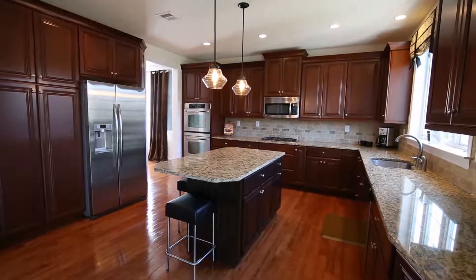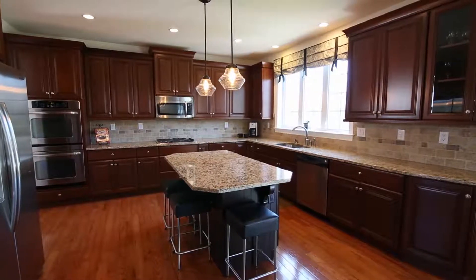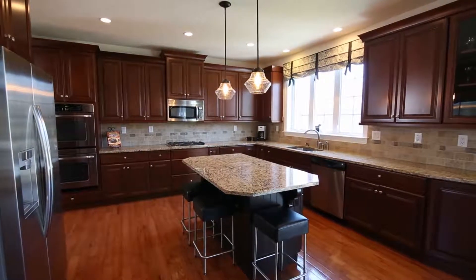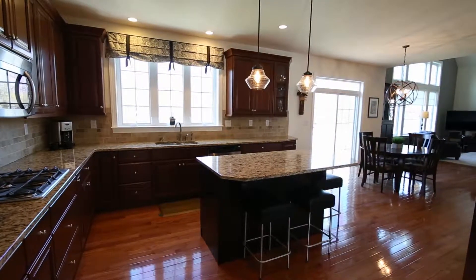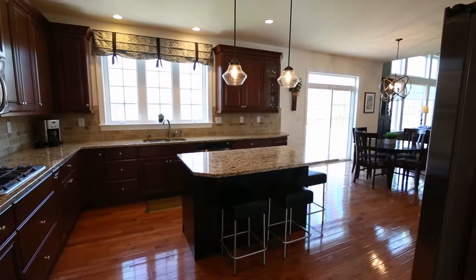The spacious kitchen featuring granite, center island, GE Profile appliances, gas cooktop, and double oven serves as the hub and makes a great space for entertaining, opening up to the grand two-story family room.